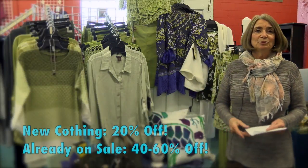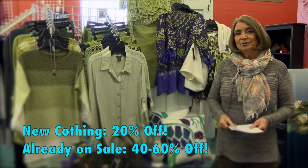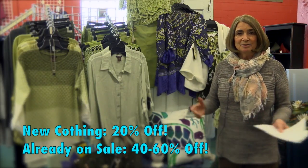Along with our odds and ends sale, we're having a huge women's clothing sale. All of our new clothing will be 20% off, and anything that's on sale is 40 to 60% off as marked.